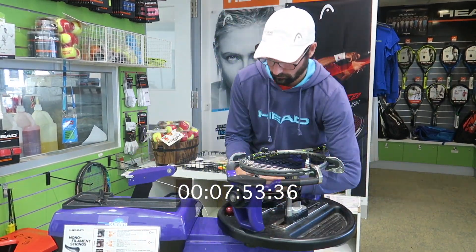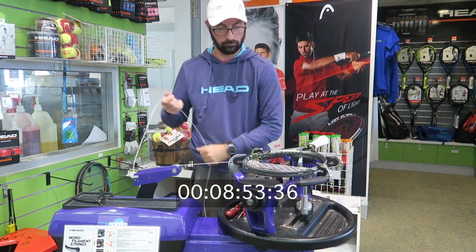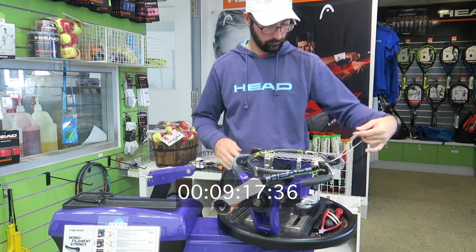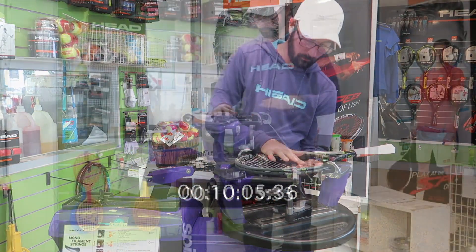So why wait a few days or even a week when we can have your racket strung in 20 minutes? Our promise to you is that we will string your racket while you wait. The only thing we ask is if you can book it in prior.